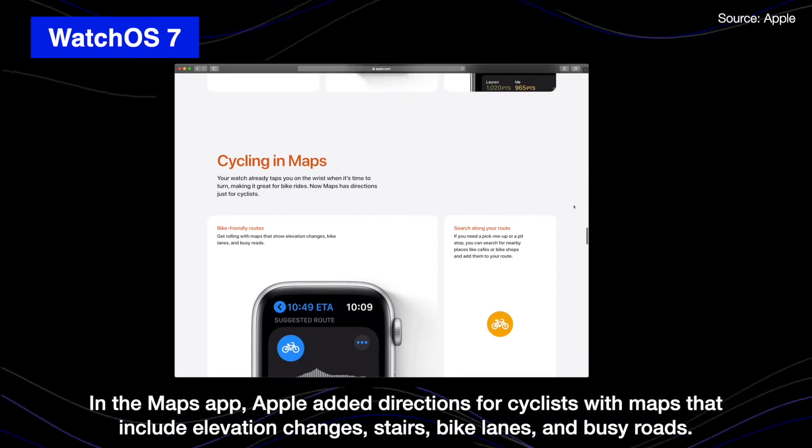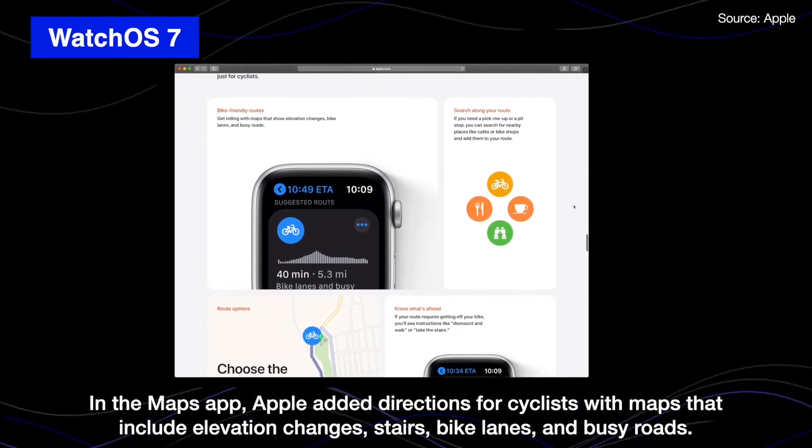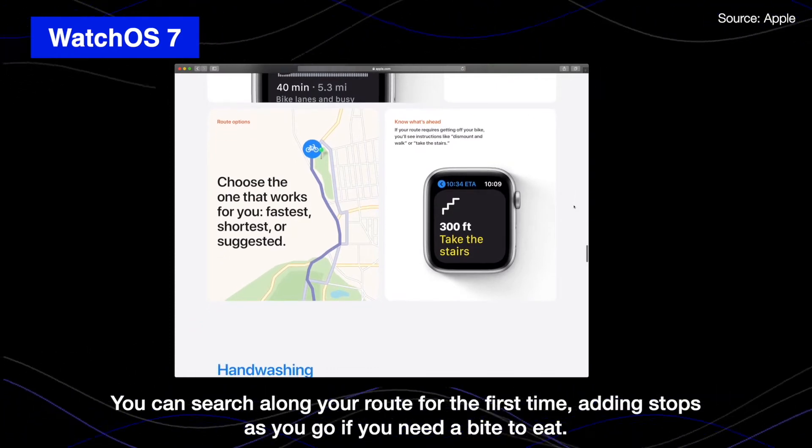Apple added directions for cyclists with maps that include elevation change, stairs, bike lanes, and bike rows. You can search along your route for the first time, adding stops as you go if you need to make a detour.